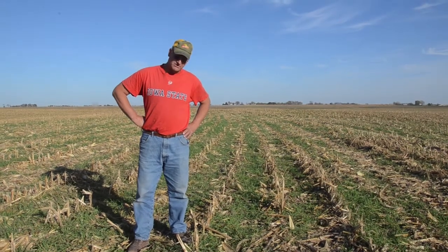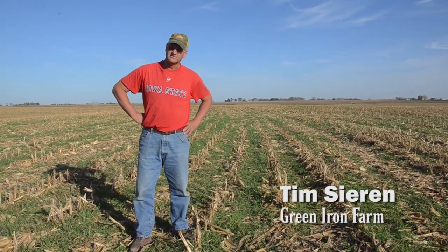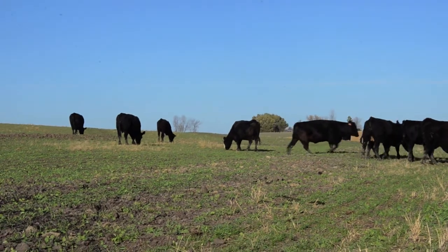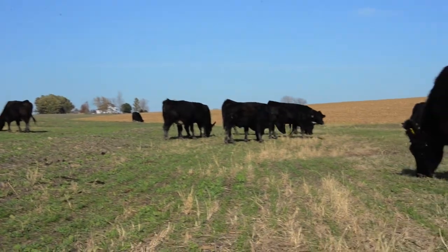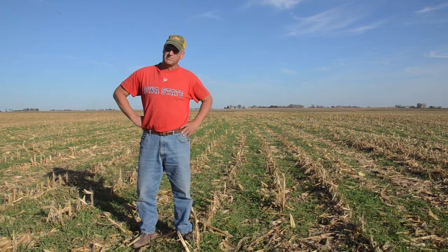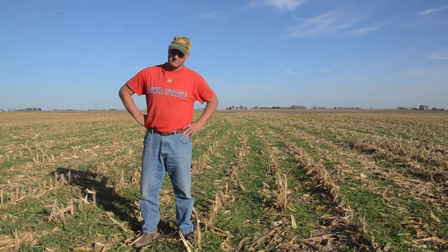The main small grain I grow is rye, and the main reason I grow it is for erosion control. You can see the kind of ground I got — a lot of rolling hills, a lot of C and D slopes. It's a way I've found to get some cover on the hills to hold the soil in place in the spring when you get those heavy spring rains. That's the main reason I started growing it.